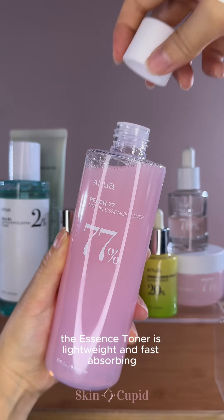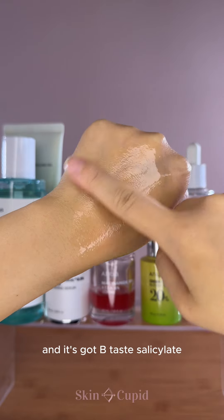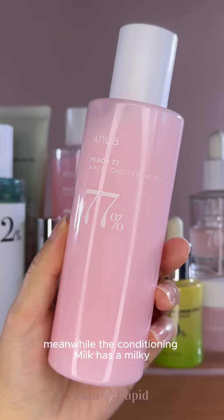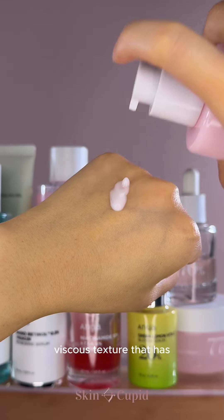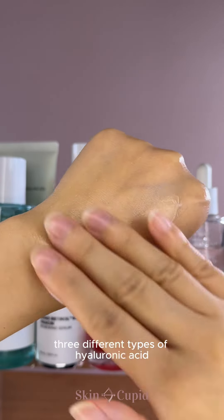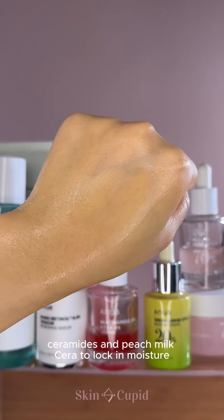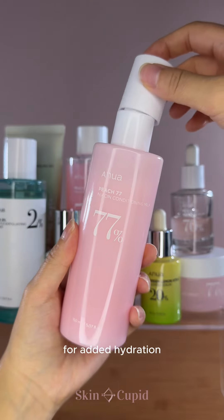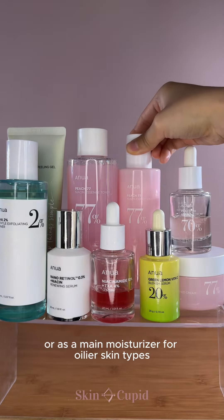The essence toner is lightweight and fast-absorbing, and it's got betaine salicylate to gently exfoliate dead skin cells for a smoother and brighter complexion. Meanwhile, the conditioning milk has a milky, viscous texture with 3 different types of hyaluronic acid, ceramides, and peach milk cera to lock in moisture. You can use it as a booster before your moisturizer for added hydration, or as a main moisturizer for oilier skin types.